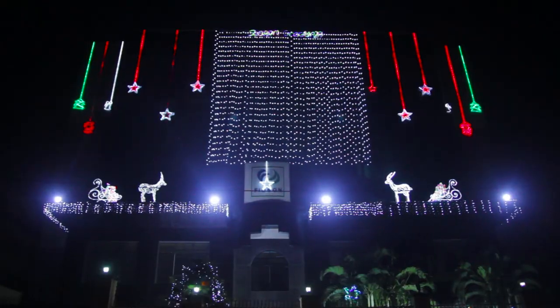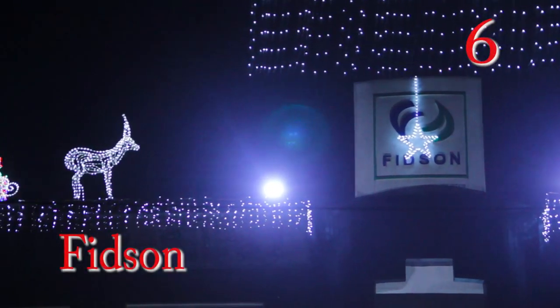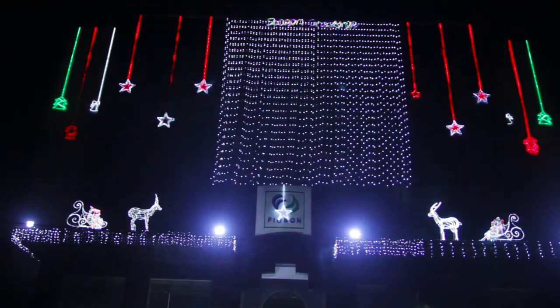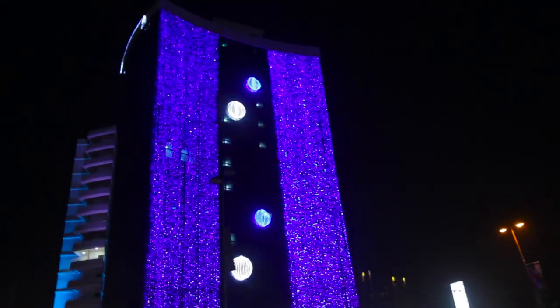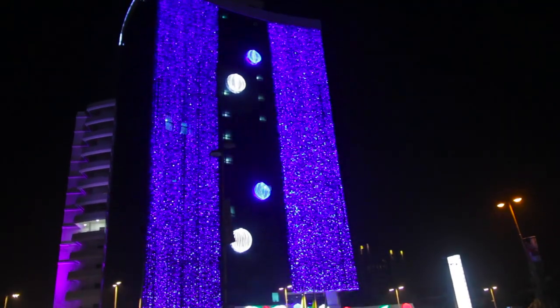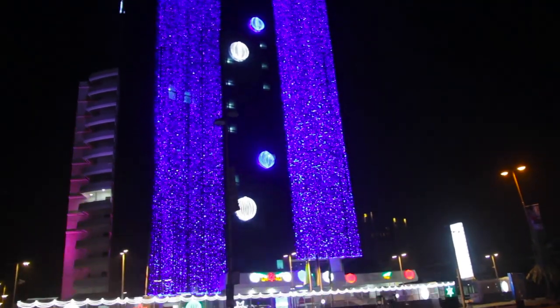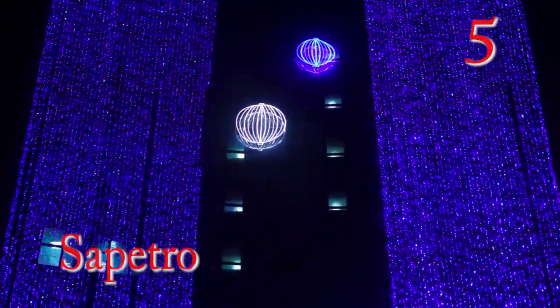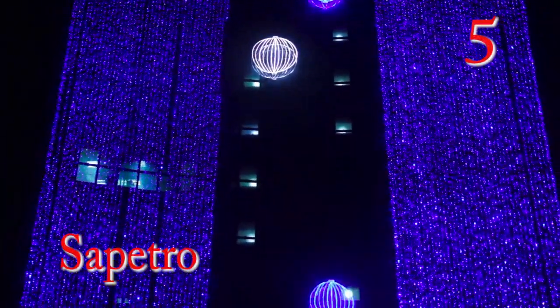At number 6, we have the Fitzen Pharmacy building on Ikorodu Road. We're getting close to the end — this is the midpoint now. At number 5, we have the Sarpetro building on Adiola Odeku.